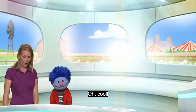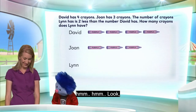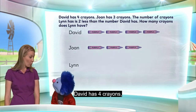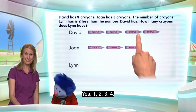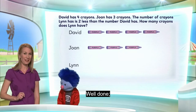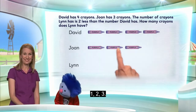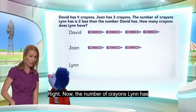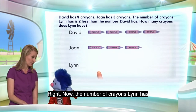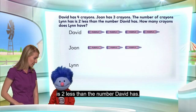How cool. Alright, lots of purple crayons on the screen today, right? Look, David has four crayons. Shall we count? Yes. One, two, three, four. Well done. And Joan has three crayons. One, two, three. Now, the number of crayons Lynn has is two less than the number David has.